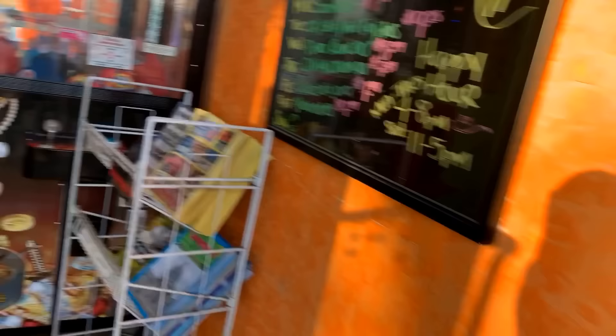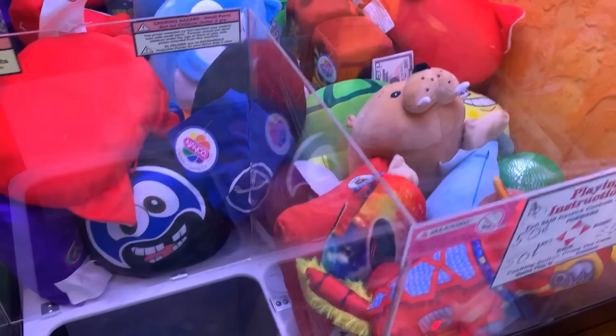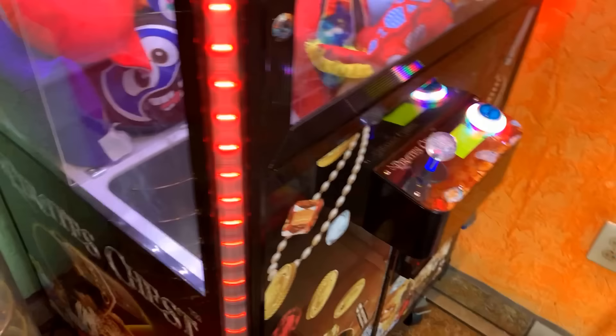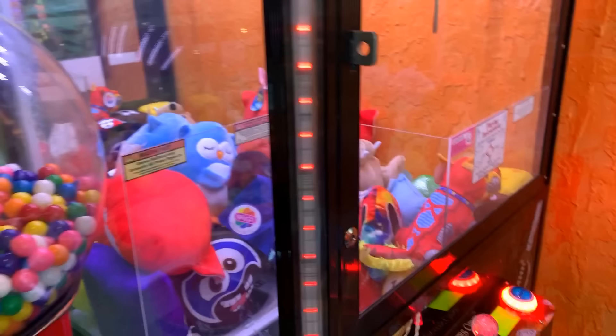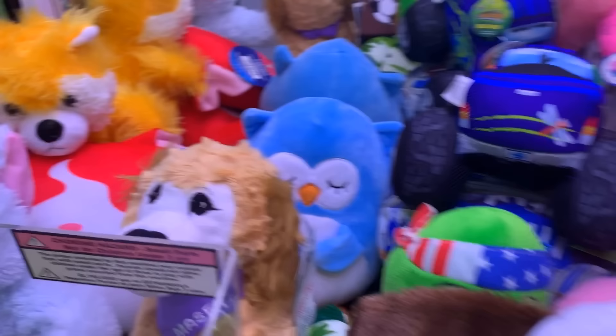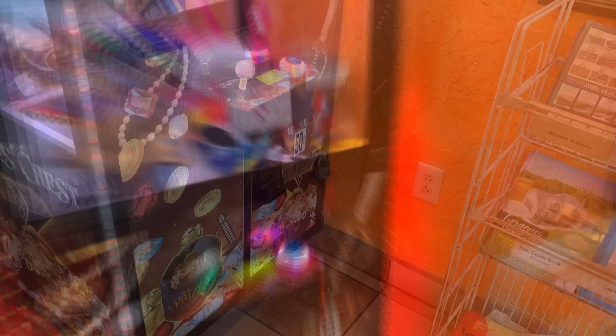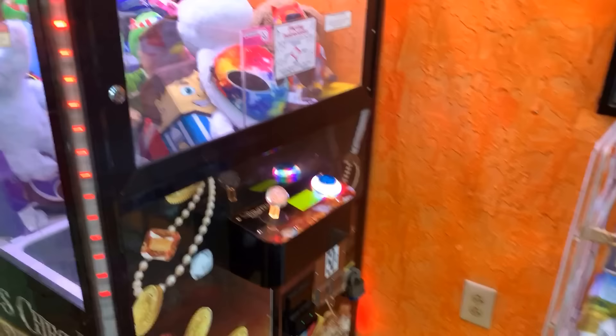Next up, we are at one of our Mexican restaurant locations where we have a newer version of the last pirate chest crane you just saw. It is looking low on plush. Let's scoot this magazine stand over and get this thing nice and full like it ought to be, because it has been played like crazy.